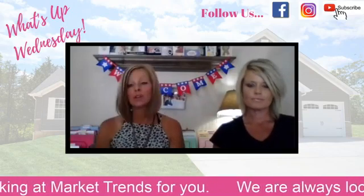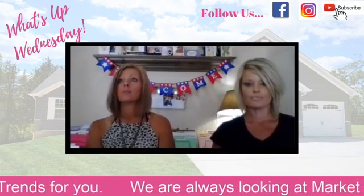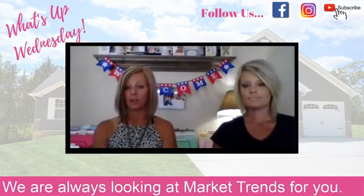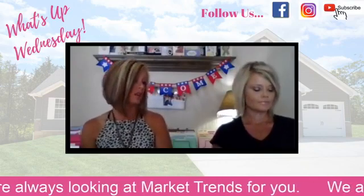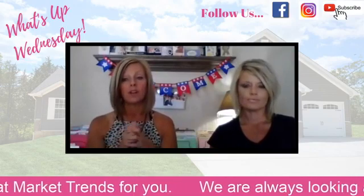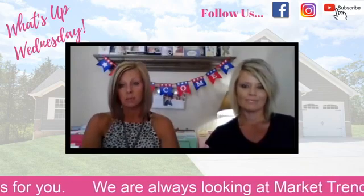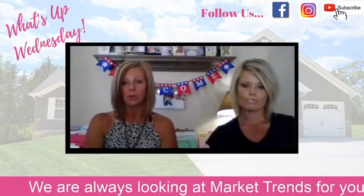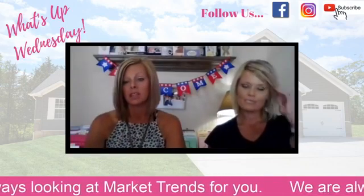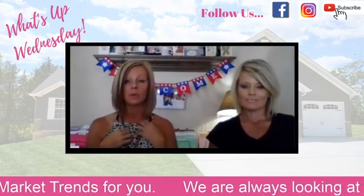Everything currently under construction and getting ready to start — I've got one in Stone Crossing with payments probably in the $1,300–$1,400 range, but everything else will be under $1,200 a month. You can't rent for that dollar amount. If you're in the market or know someone who is, we'd love to give you a $500 referral if you send them to us. Come on by — we'd love to show you our new upcoming communities.